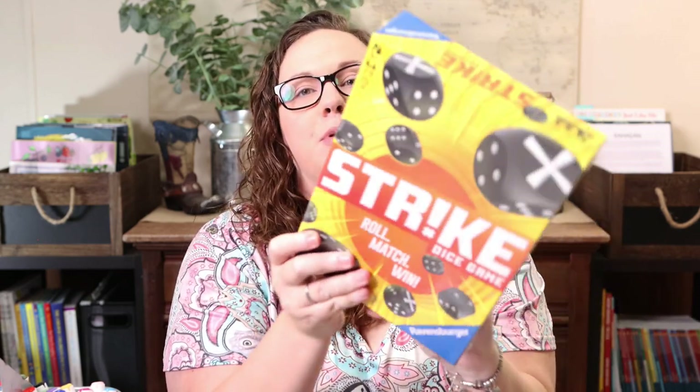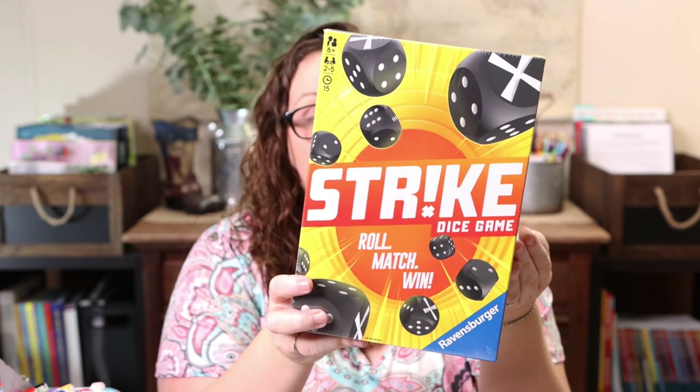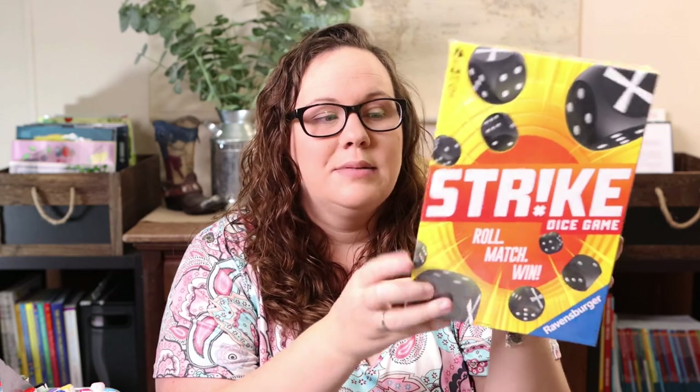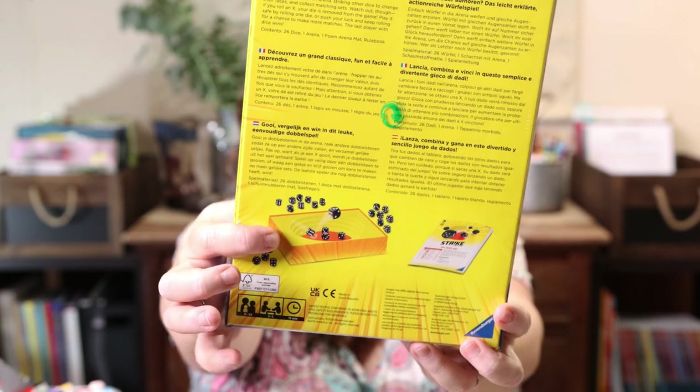I picked up three games — so much better than usual! First is 'Strike', a dice game. Kevin loves dice games — Yahtzee is his favorite. This one looked fun: it's rated 8 to 99, two to five players. You throw the dice into a little arena and can knock other people's dice out of the way or keep them from scoring. You basically roll, match, and win. I thought it would be a fun, quick dice game addition for our summer learning, giving Kevin something other than Yahtzee to play.